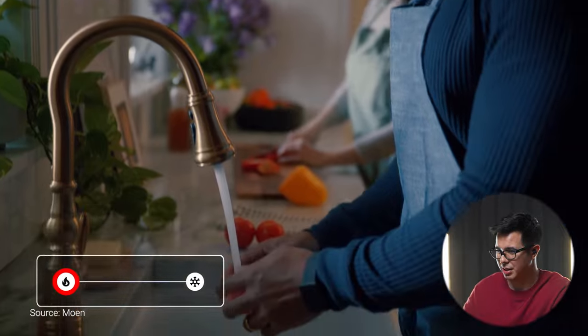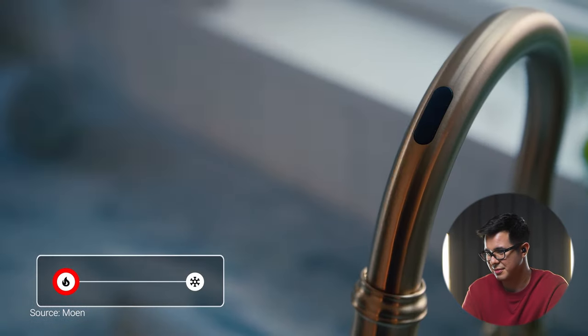Swipe left over the sensor to warm the water to hot, and wave to the right over the sensor to change temperature! Coffee connoisseurs — swipe left if you want it to be hot, swipe right if you want it to be cold. Let's swipe left there.